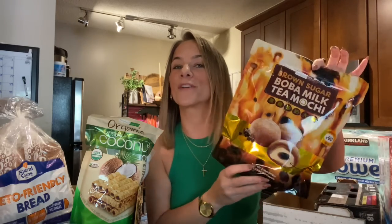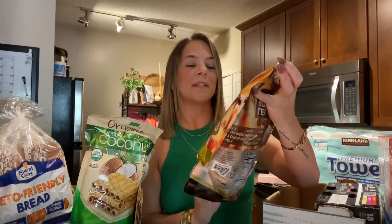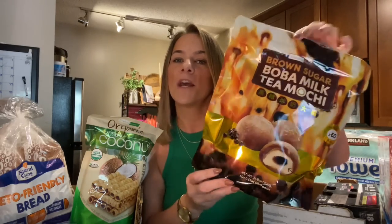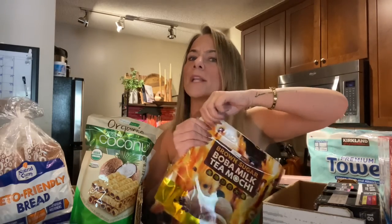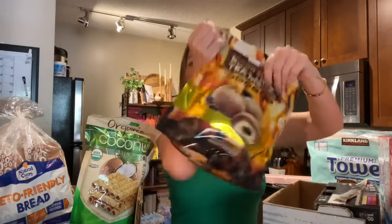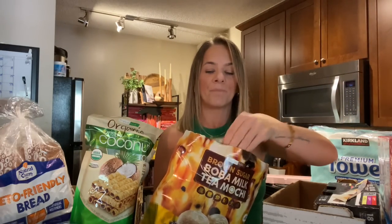I am going to try some of these items because I couldn't wait. This is the first thing I wanted to try. These are brown sugar boba milk tea mochis. I saw somebody try this on TikTok and these were around like eight bucks but it's a huge bag. And it's only 50 calories, only 50 calories and 11 carbs. That is not bad.